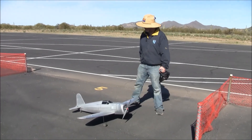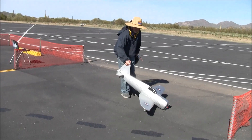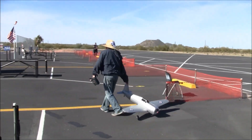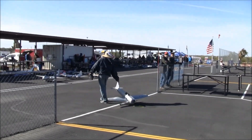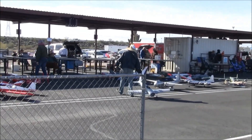Thank you very much, Barrett, brother. We will catch up with Barrett — and again, we are at the Arizona Electric Fest, this is the 2023 variety. The winds are coming down. Thanks for watching everybody, thanks for tuning in. More to come from Arizona Electric Fest. Cheers everybody.